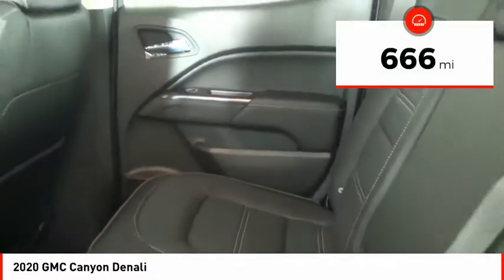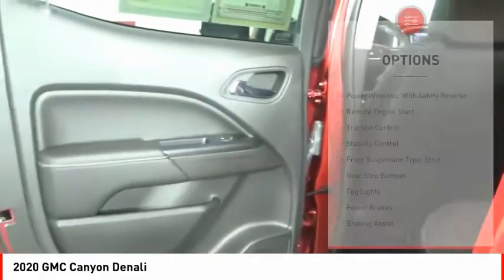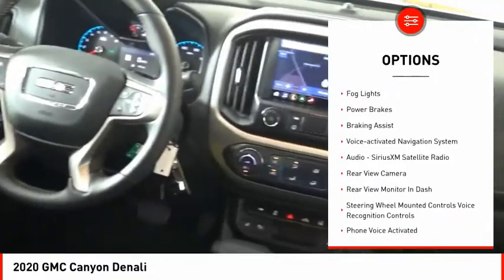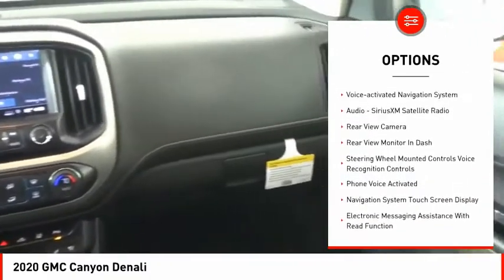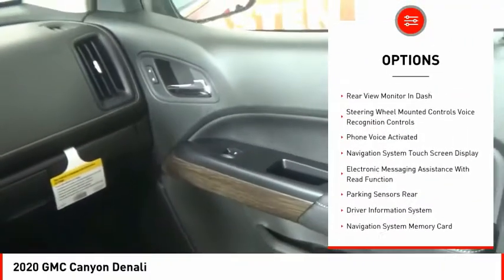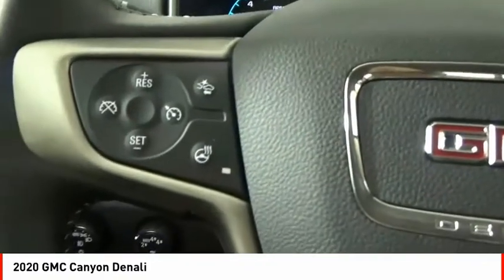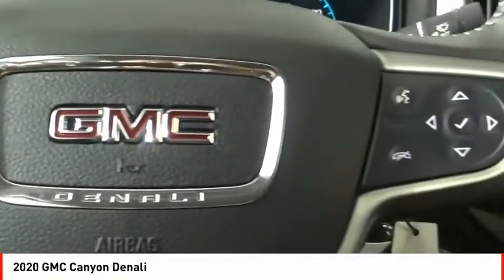This vehicle has less than 700 miles. Here are some of this vehicle's great options: Power Windows with Safety Reverse, Remote Engine Start, Traction Control, Stability Control, Front Suspension Type Strut, Rear Step Bumper, Fog Lights, Power Brakes, Braking Assist, and Voice Activated Navigation System.